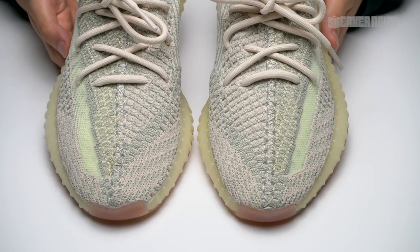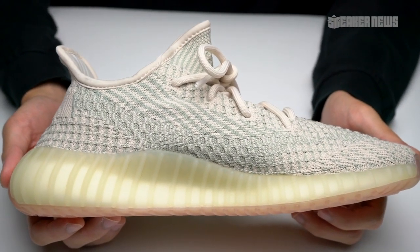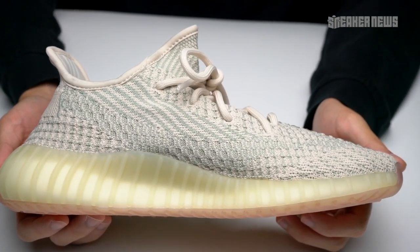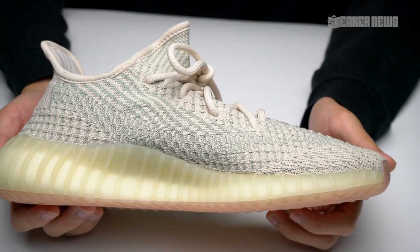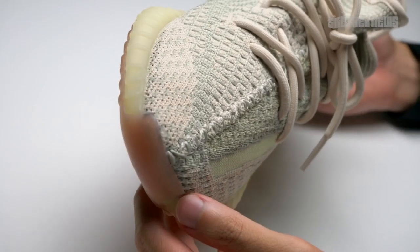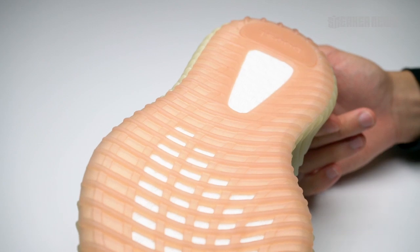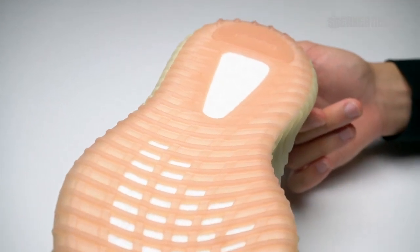No heel tab for these — that's pretty much it and that's a very straightforward look. But we did want to point out that the colors are a little different from what you've seen. In our opinion, these are super underrated. If you want some pop in color for your Yeezys, these are a great option. The Cloud Whites are super clean as well, but this is a little bit more different from what you might have already thought based on those official images.